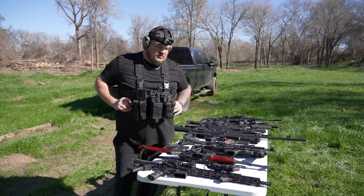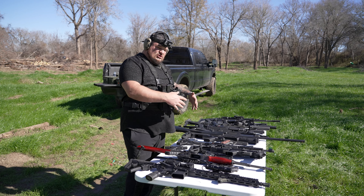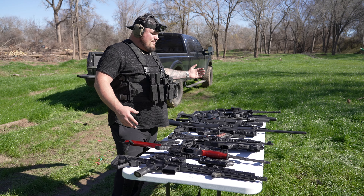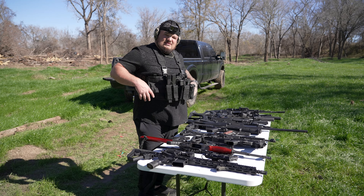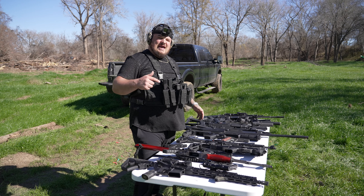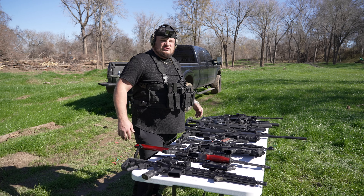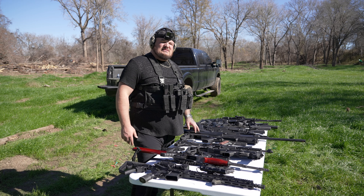All right y'all, I hope you enjoyed. This is a few guns from my collection — there's a wide array here: pistols, rifles, shotguns, beginners to more advanced. Like, subscribe, share — it would mean the world. We're going to have a ton of fun. So much badass stuff coming — you're not going to want to miss it. Thank y'all.